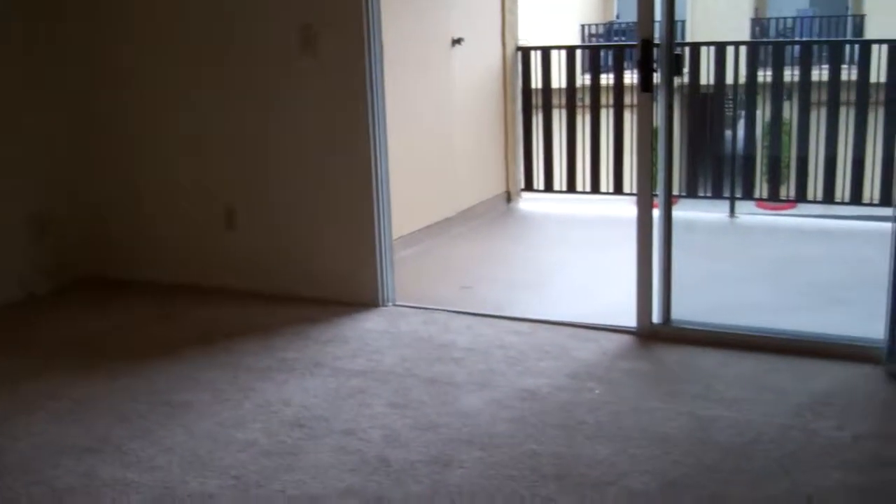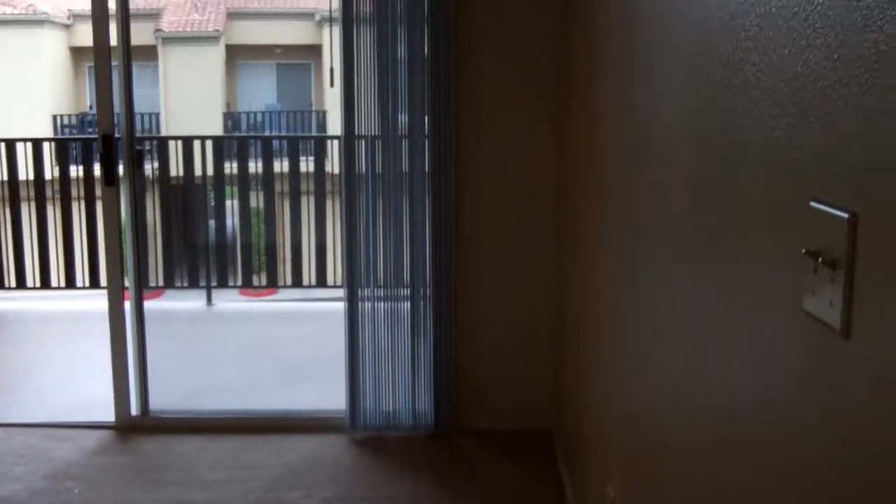As you come into the apartment, you're going to have a very nice open living room area, and each apartment is going to come with an accent wall.